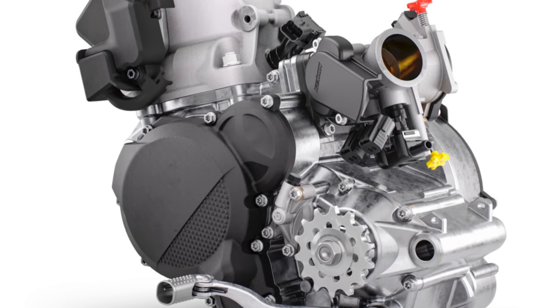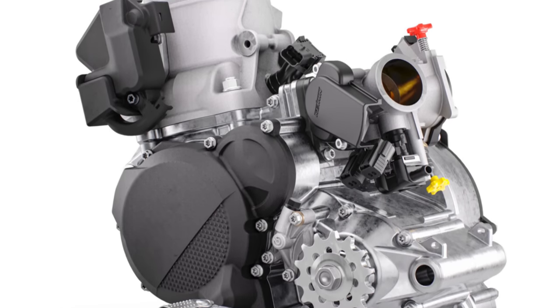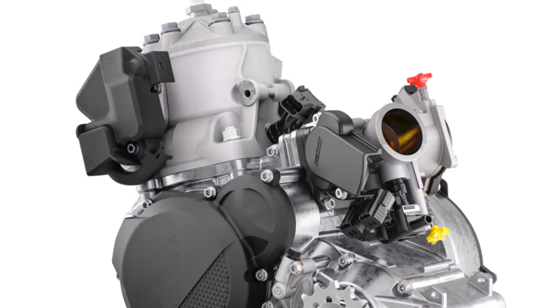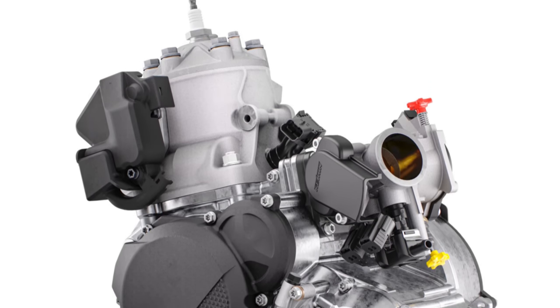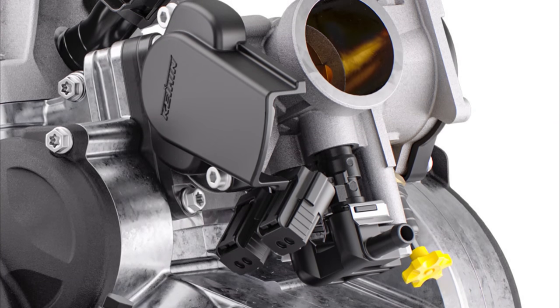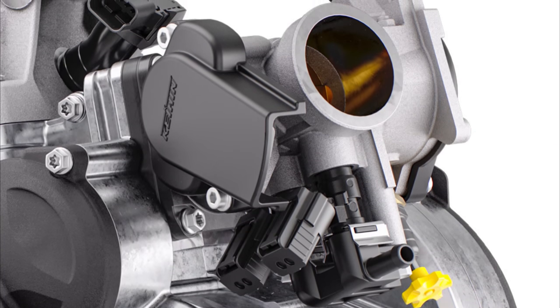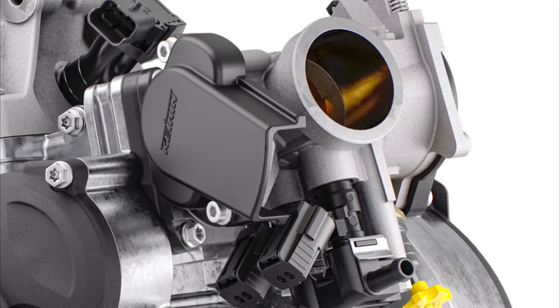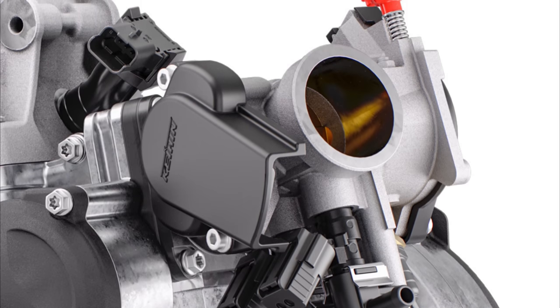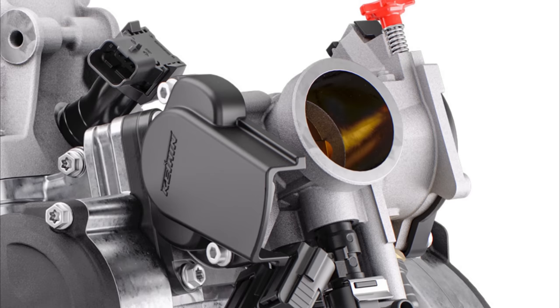The most important thing on the TBI model is the throttle body because it has double injectors. With the help of the TBI system, the new models will be very linear and easy to manage, but you will still have a lot of power. This is a part that has been designed and tested in recent years and has finally reached perfection. As you can see, you will also be able to adjust the throttle body manually using the yellow and red hand bolts. We can't say for sure what kind of adjustment it is, but we believe it's the air screw and idle screw.